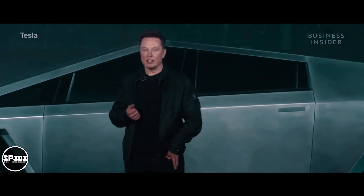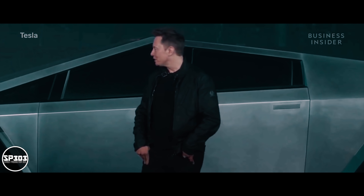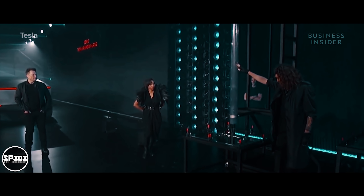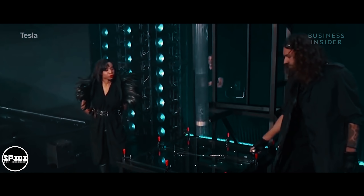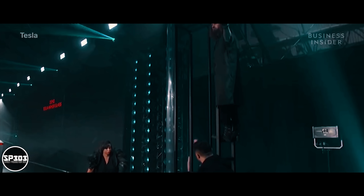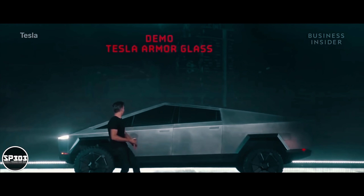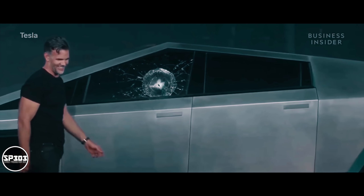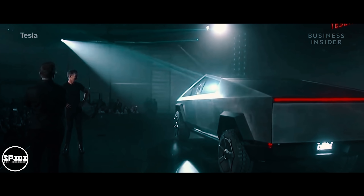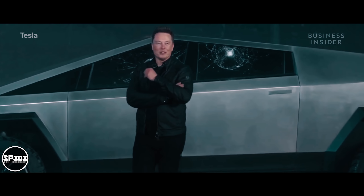What about the glass? Seems like a vulnerability. Let's show some of the tests. Normal car glass shatters immediately. Now I'll show you Tesla armor glass — it's still there. Oh my God. Well, maybe that was a little too hard. There's room for improvement.